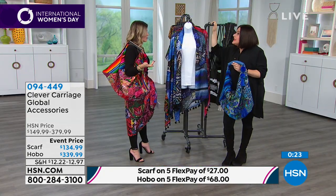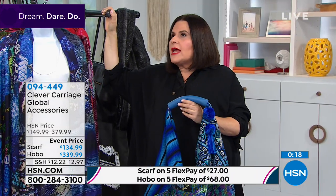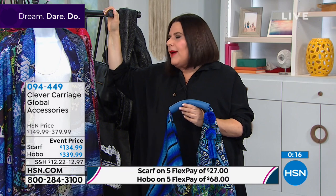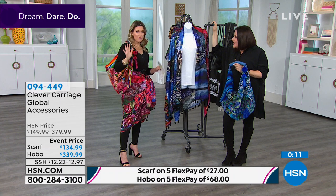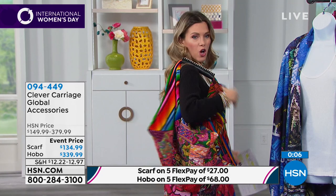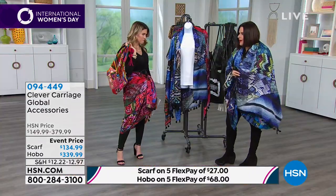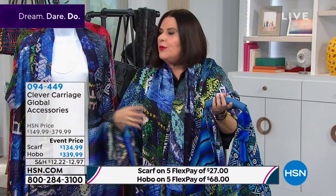These are pieces you get to continually share — they are conversation starters. A bag is a journey. When you walk into a nail salon with a basic black bag, no one says anything to you. Everything you're seeing is on five flexible payments, so it's $68 to get the Hobo bag home. If you want to add the scarf, it's $27 — all interest-free payments.